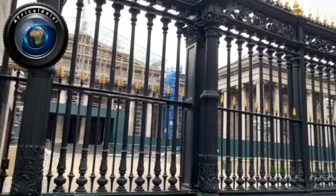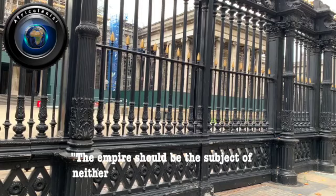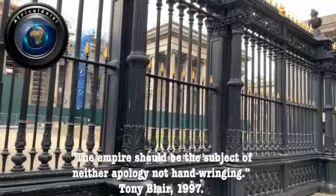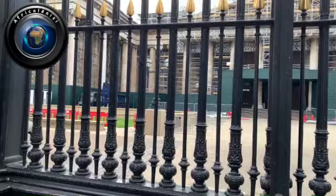How could that make sense? If you stole somebody's items and the person wants them back, and you come up with the ridiculous reason of saying you don't believe in returnism. Former Prime Minister Tony Blair in 1997 was also quoted as saying the empire should be the subject of neither apology nor hand-wringing. If you steal anybody's item right now and they want it back, there is no way you get away with it by saying you don't believe in returnism.